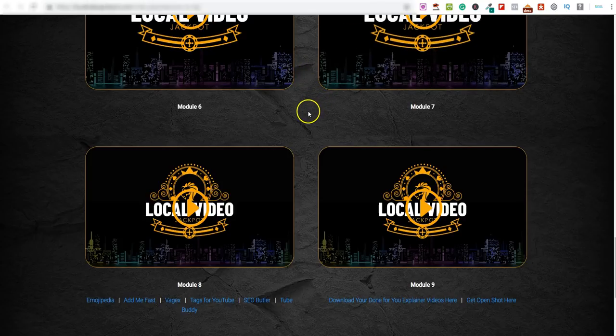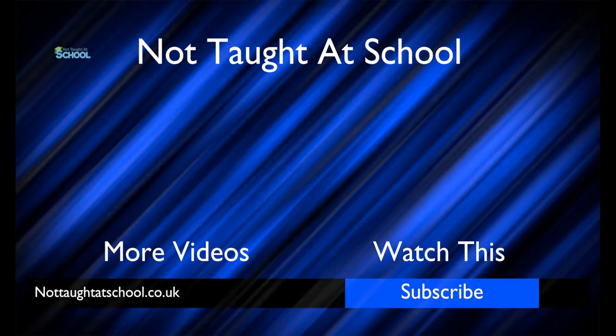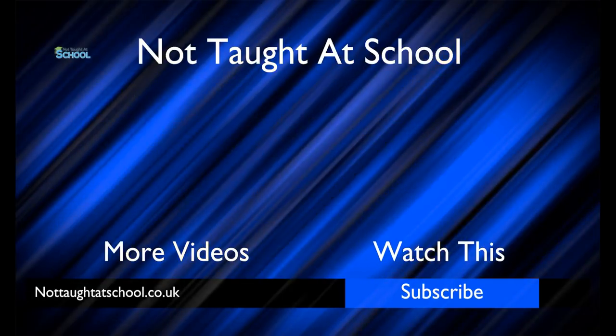If you don't have $10 or don't want to check out Local Video Jackpot, you can still use the methods we covered at the beginning of the video to start generating an income every single month online, offering simple services to local businesses. That's enough for this video — I hope you liked it. Go ahead and leave a comment below. Thank you very much for watching and I'll see you tomorrow.